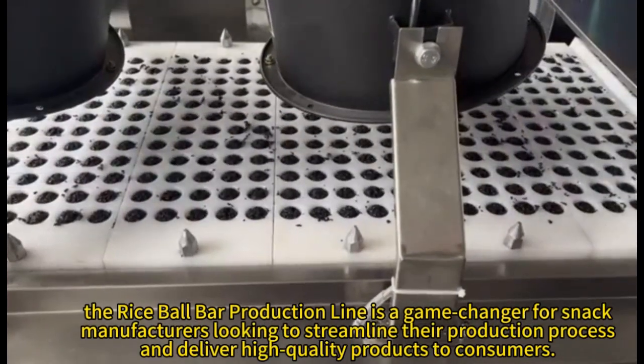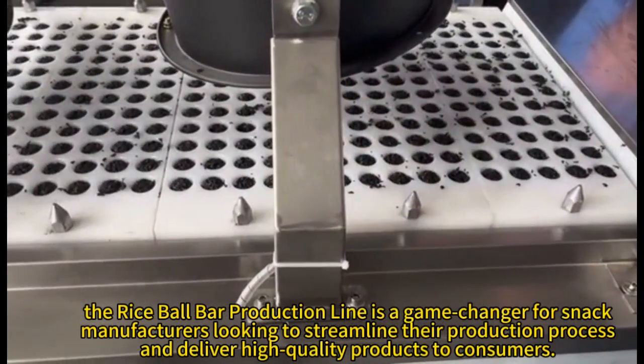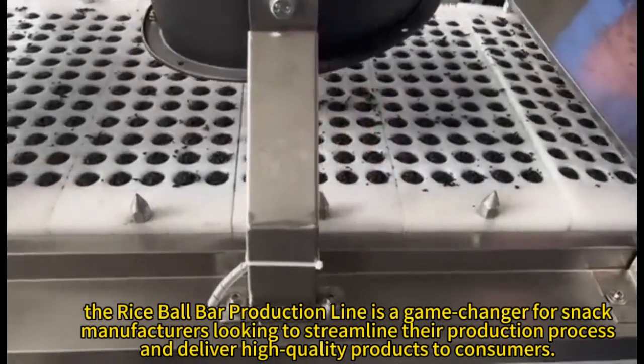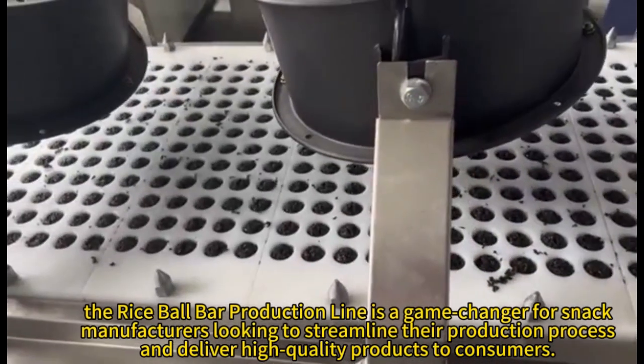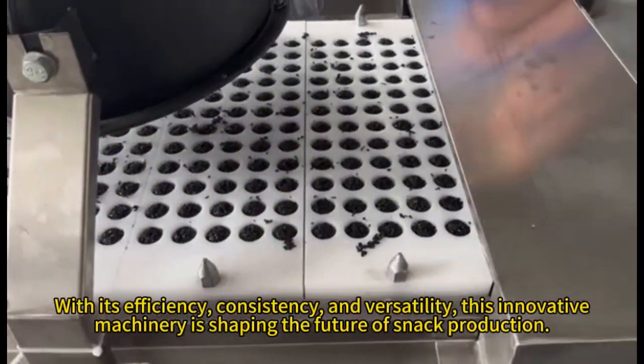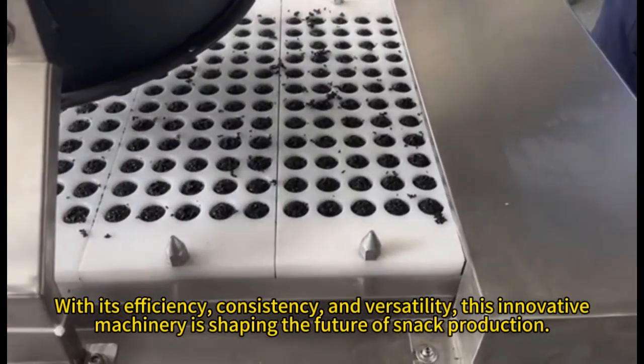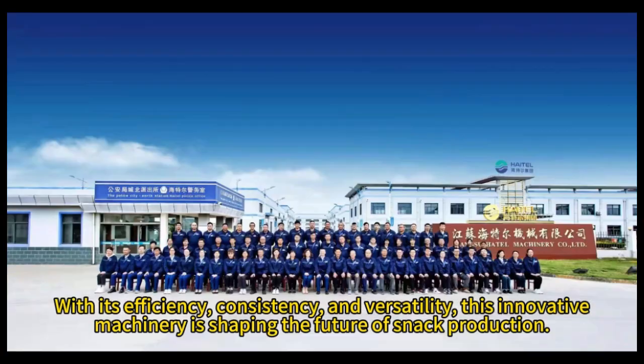The rice ball bar production line is a game-changer for snack manufacturers looking to streamline their production process and deliver high-quality products to consumers. With its efficiency, consistency, and versatility, this innovative machinery is shaping the future of snack production.